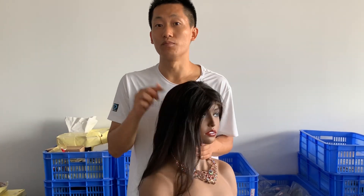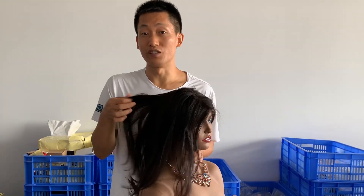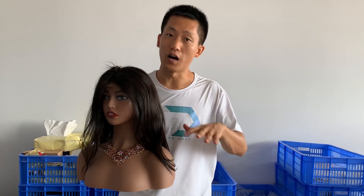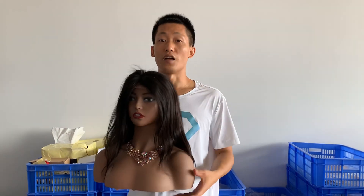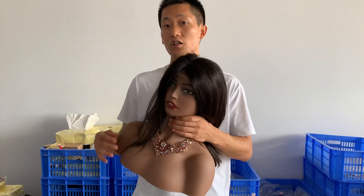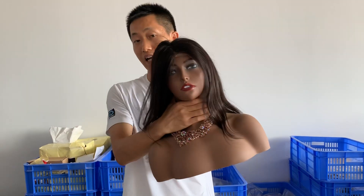A lot of vendors are finding ways to cut costs, so you should be careful. Some of them use bad hair — floor hair and a lot of bad hair — to make lace closure and lace frontal, to keep the price lower. So be very careful when buying lace closure or lace frontal, even so-called HD lace, because fake HD lace is circulating in China. If you have any questions, contact me. Already some ladies have told me they got fake HD lace from other vendors. I hope this video will help you.